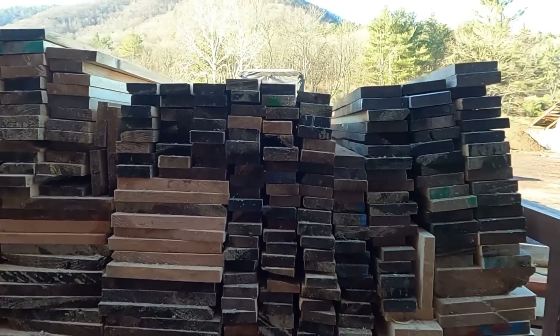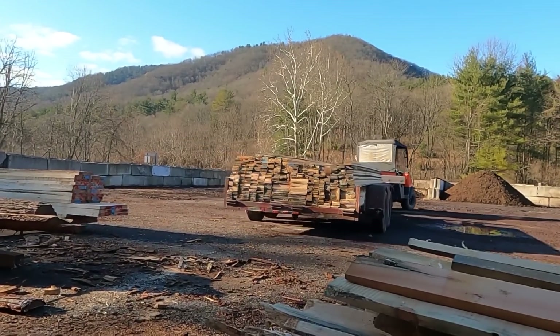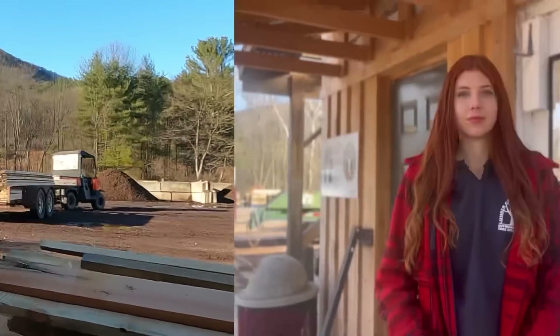If you guys are interested in hearing how on earth we're going to make selling hardwood at the same price as softwood profitable, continue watching. So you might be wondering, how on earth can we sell a hardwood for the same amount that we sell our softwood at?